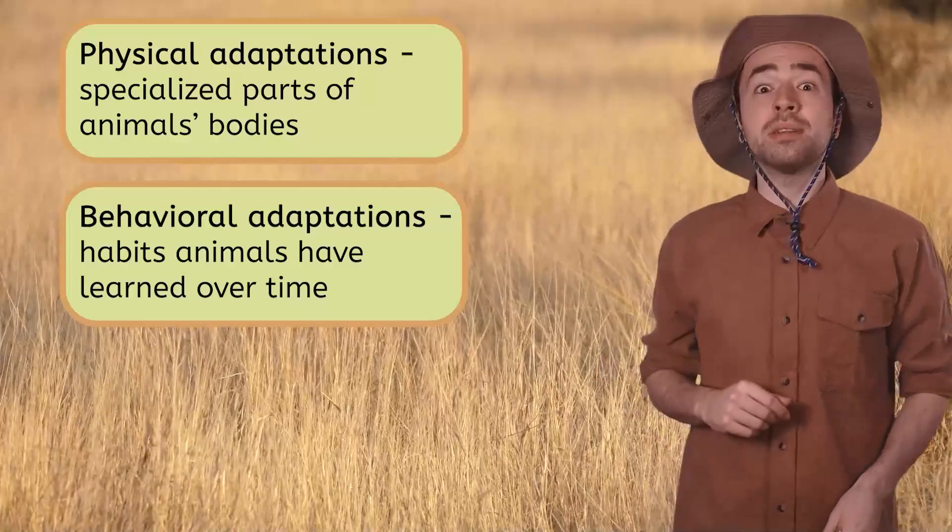I'm sure we've already seen a lot of animal adaptations in the Savannah, since there are so many challenges to living here. Let's take one more ride through the grasslands and see if we can identify adaptations in a few of the animals we know.